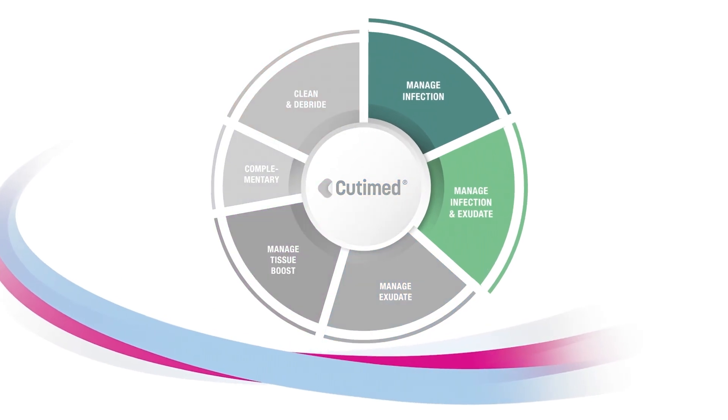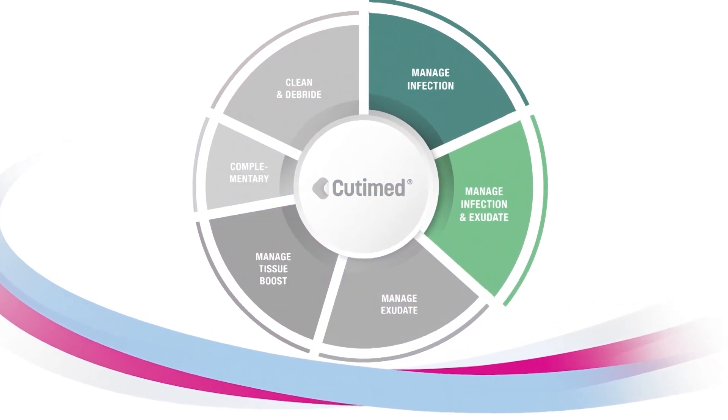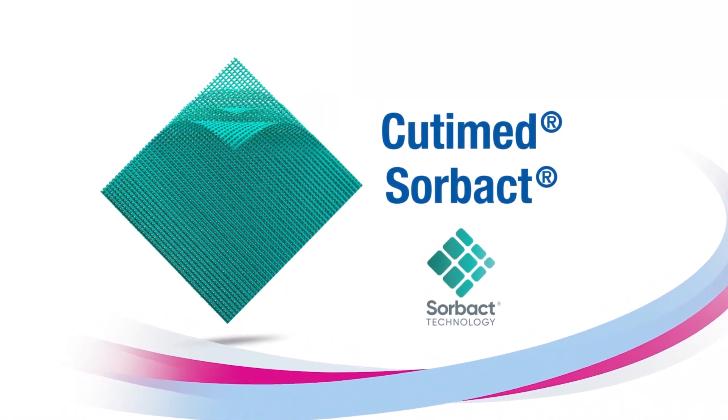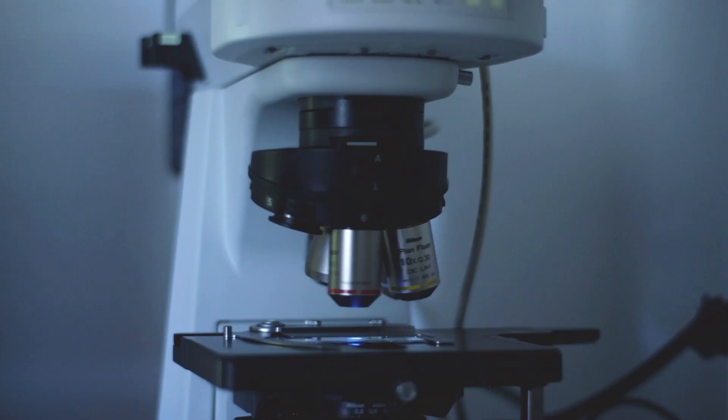Get to know the clinically proven Qtimet Sorbact with outstanding Sorbact technology and its safe physical mode of action. Sorbact technology — the unique innovation with proven success in treating wounds.